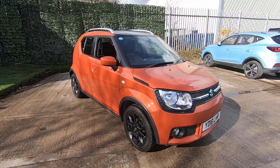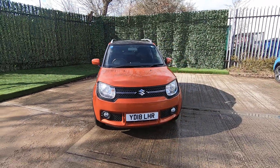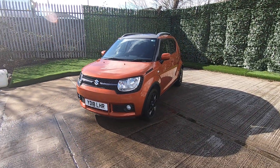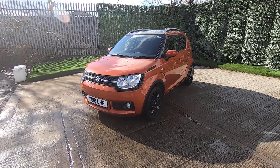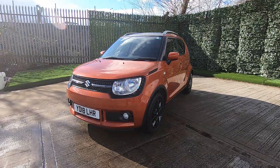So there we have it — the Ignis SZT finished in flame orange. As always here at Luscombe, the vehicle will come with a service and MOT for its new owner, and there is a technician's appraisal video available on our website which will show you the excellent mechanical condition of the vehicle.